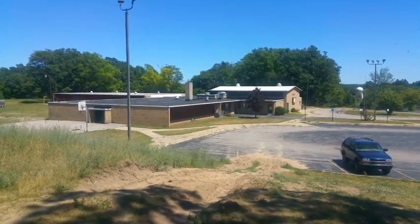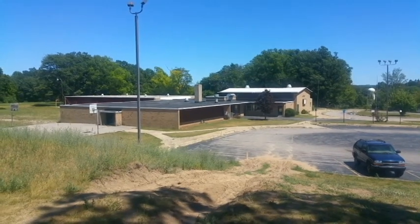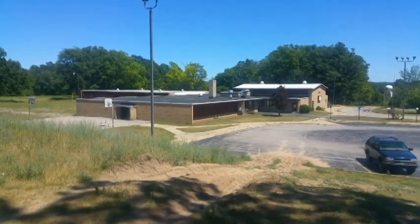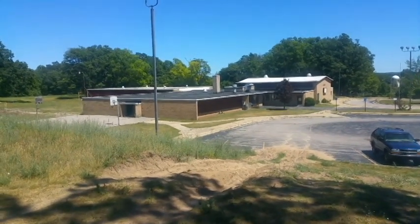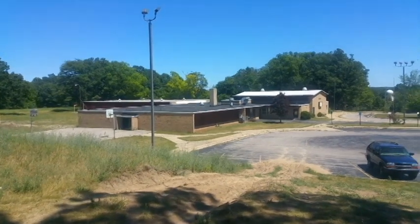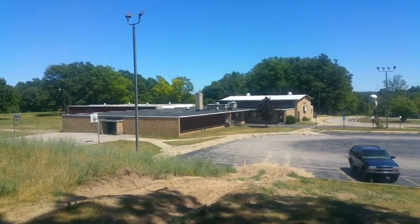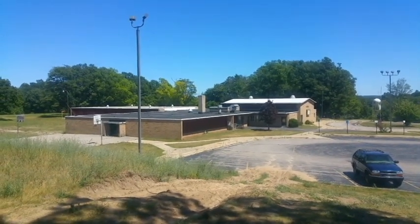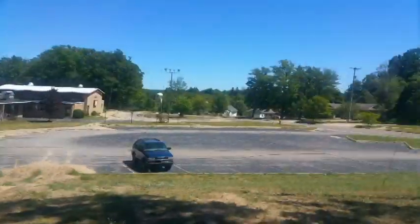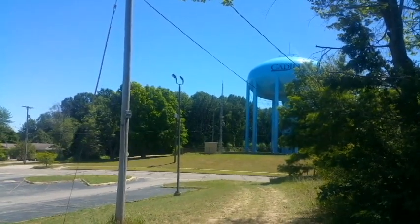That is the New McKinley School, except it's old and it's shut down now. I refer to it as the New McKinley School because it took the place of the Old McKinley School, which I was in kindergarten in — the last grade in the Old McKinley School. I was one of the very first students to go to this new school when it opened. In fact, I watched them build that water tower out of the window of my classroom.